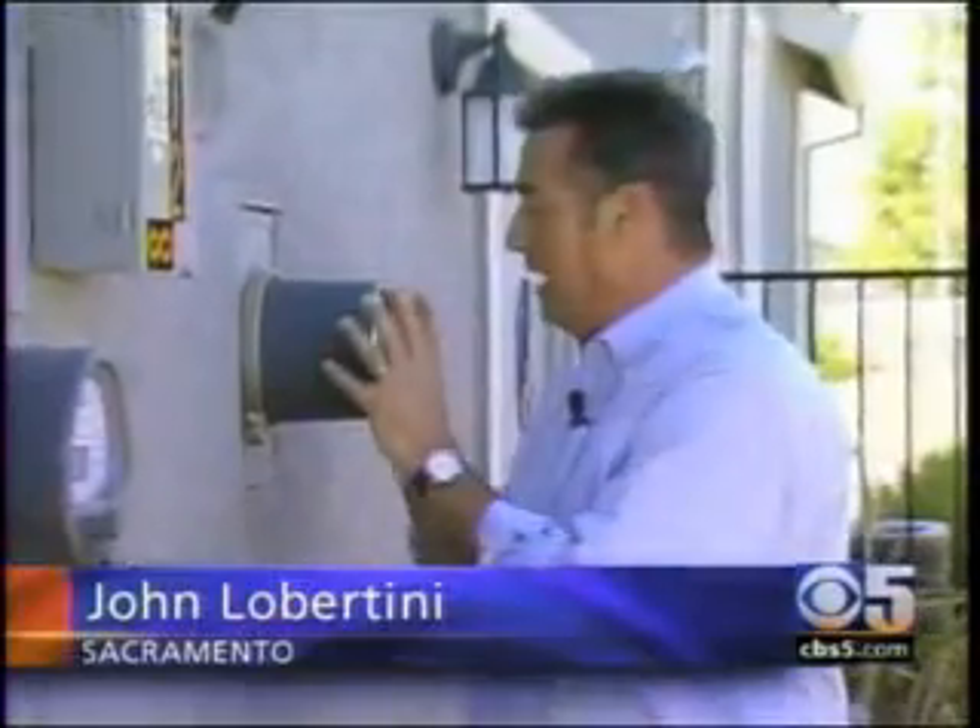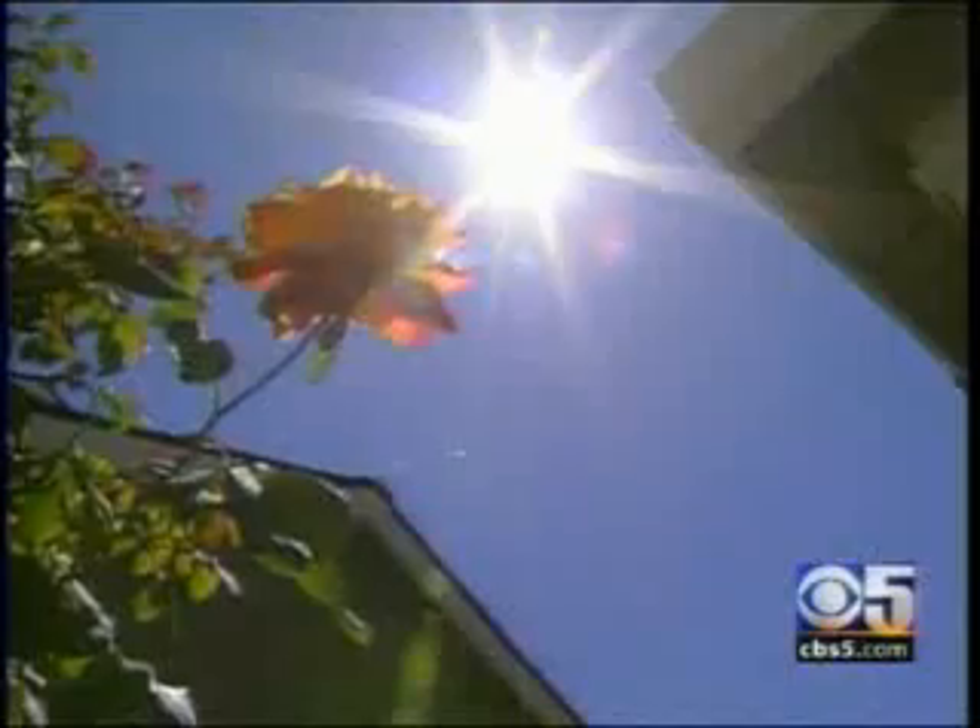With a solar powered home, you get two meters. One records the electricity being used, while the other keeps track of the solar power being generated. Some homeowners have generated so much solar, their electricity bills have been less than $10 a month.